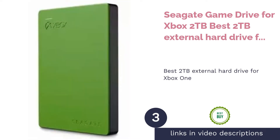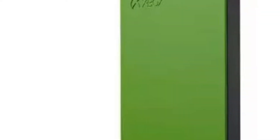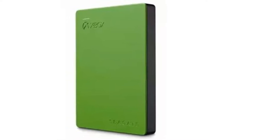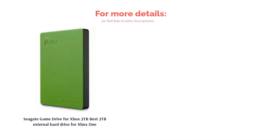The next product is the Seagate Game Drive for Xbox 2TB — best 2TB external hard drive for Xbox One. Designed exclusively for the Xbox, it is the perfect companion to your Xbox One in terms of its consistent color scheme and easy compatibility. Its plug-and-play feature makes the setup process straightforward, so your drive will be ready to store your favorite games in no time. This hard drive has compact dimensions, which means you can bring along your library of 50 games anywhere, anytime.